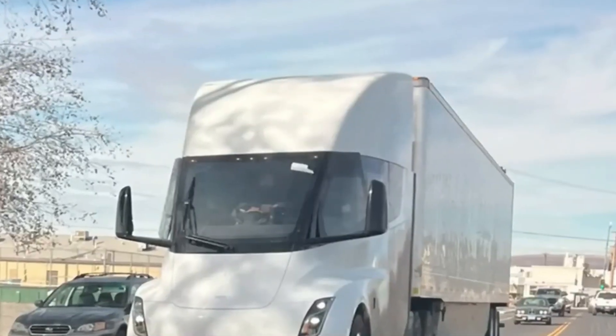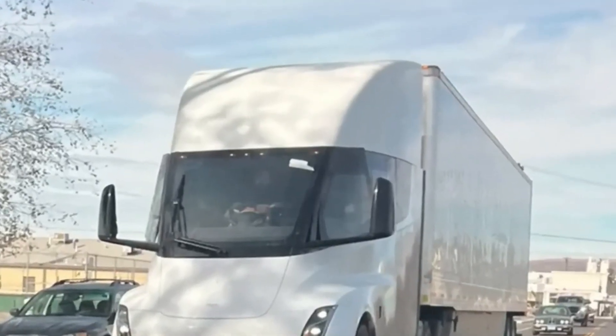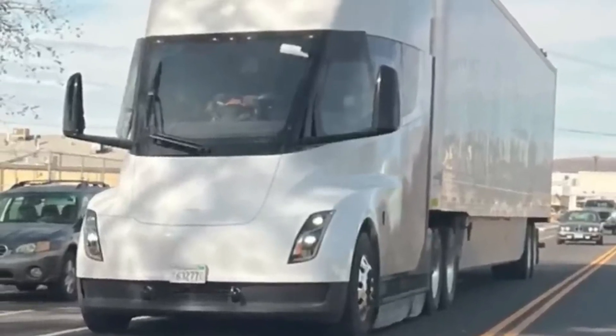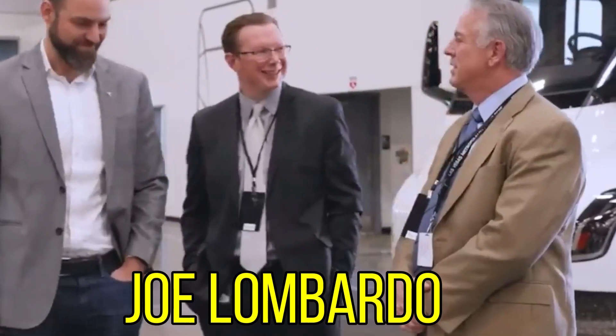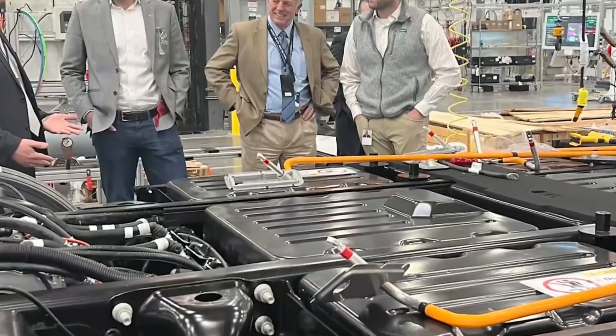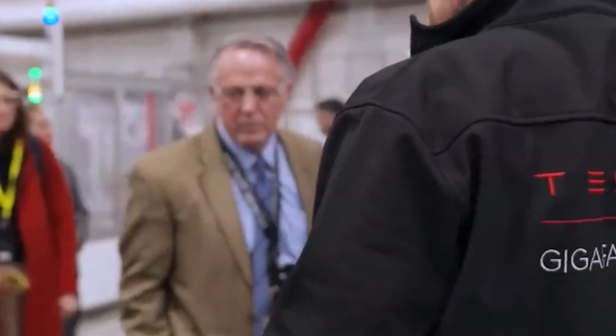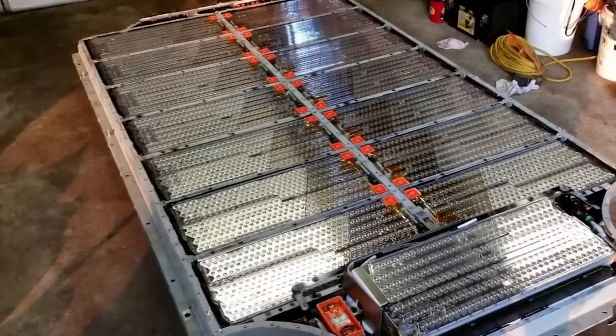The initial production of the Tesla Semi is going smoothly. Confirmation of the project came from a White House spokesperson and Nevada Governor Joe Lombardo, who welcomed the investment with open arms. The new multi-billion dollar advanced manufacturing facility in northern Nevada will span 4 million square feet and house a high-volume factory for electric semi-trucks and a 100-gigawatt-hour factory for Tesla's 4,680 battery cells. This groundbreaking initiative is expected to create 3,000 jobs in Nevada, stimulating economic growth and boosting the local workforce.